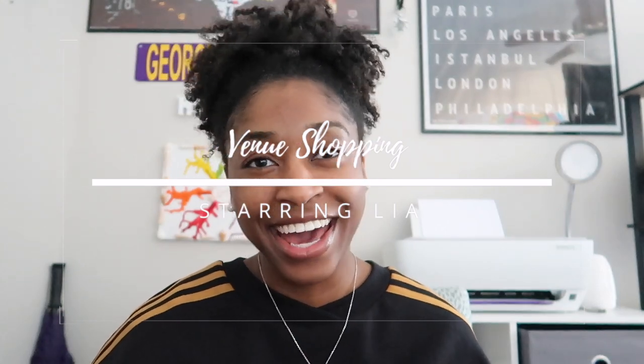Hey y'all, welcome back to my channel! In today's video we are going to be doing some venue shopping. I know it's been a while since you all have had some wedding or engagement content, but trust me we've been busy, and if you want to know what I mean by busy, you might want to follow me on Instagram.